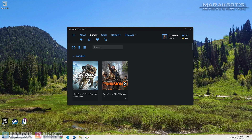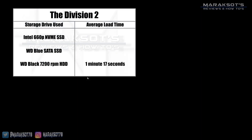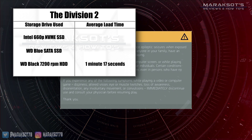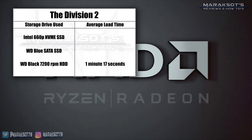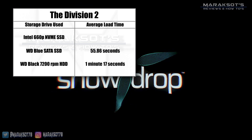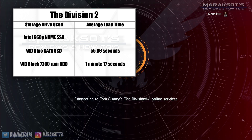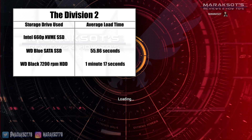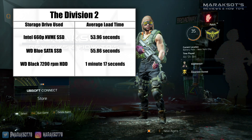The last game I tested was The Division 2, and it should be no surprise the hard drive came in last place again, averaging 1 minute and 17 seconds from pressing play to loading into the game's main menu. The WD Blue SATA SSD came in second place with an average load time of 55.86 seconds, and the Intel 660p M.2 NVMe SSD took the crown, averaging a load time of 53.96 seconds across my 3 test runs.